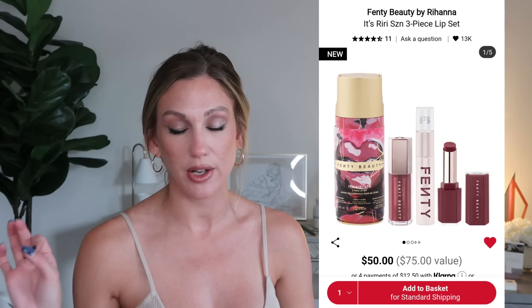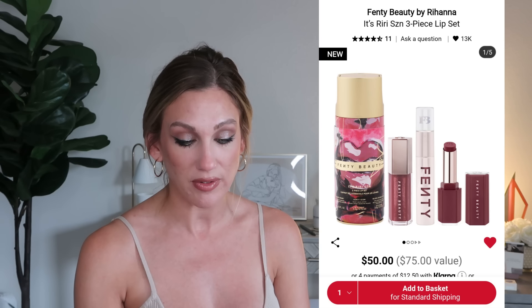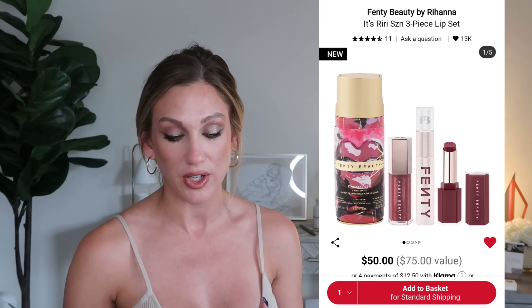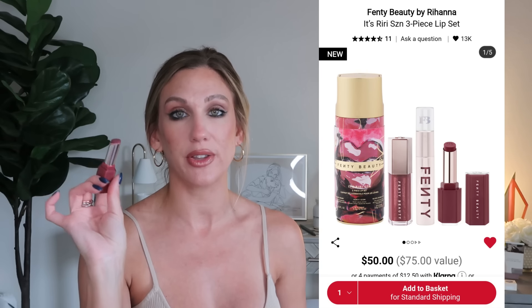Moving to makeup — from Fenty Beauty, the It's Riri Season Three Piece Lip Set is $50, a $75 value. It includes three lip products all in a mauve nude: the Gloss Bomb Universal Lip Luminizer, the Fenty Icon Velvet Liquid Lipstick, and the Gloss Bomb High Stick. I actually have the Gloss Bomb High Stick in the shade Riri and it's a really pretty mauve shade.